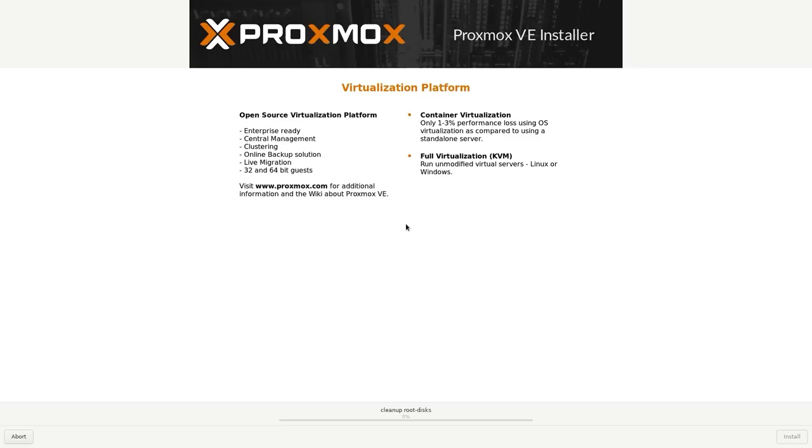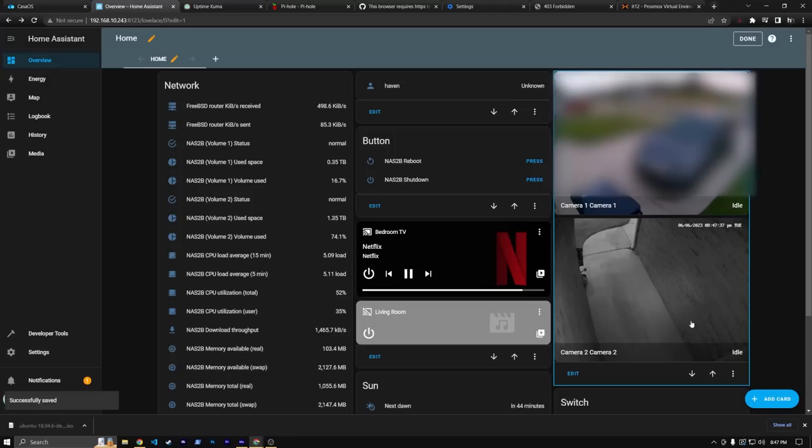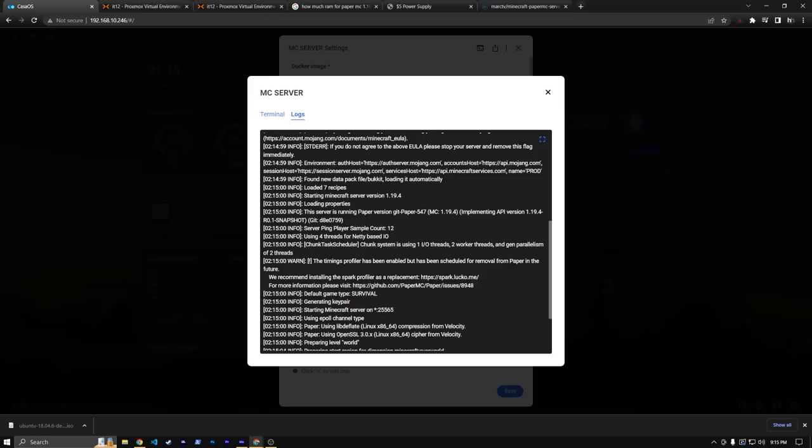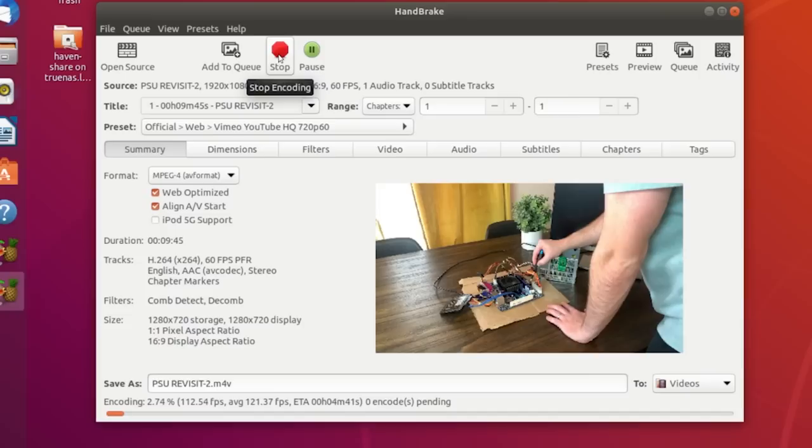I installed Proxmox and made three virtual machines. On the first, I installed Debian 11 and then quickly spun up a few Docker containers — Home Assistant, Pi-hole, and Uptime Kuma — things that wouldn't need a ton of horsepower but would be running constantly. On the second VM, I spun up a single Docker container: a Paper Minecraft server. On the third VM, I ran Ubuntu Desktop and installed Handbrake, simulating a VDI use case or a server for offloading video re-encoding — something you'd want great performance when needed but that typically sits idle.